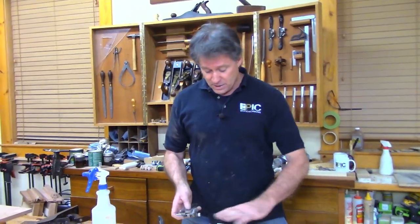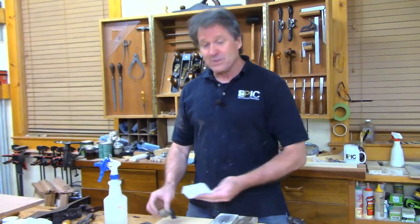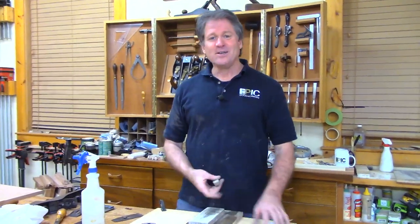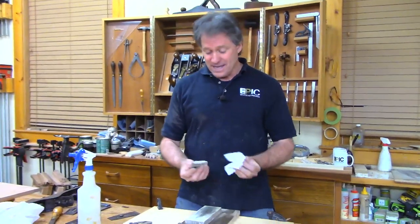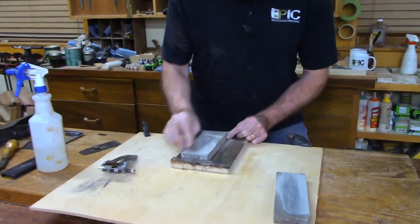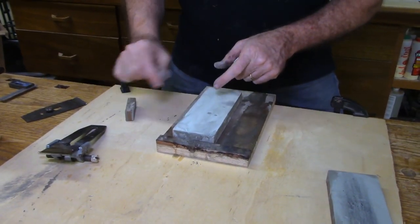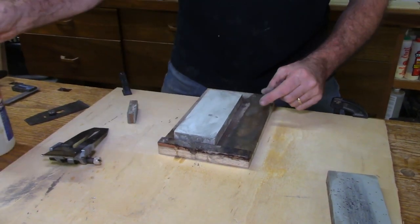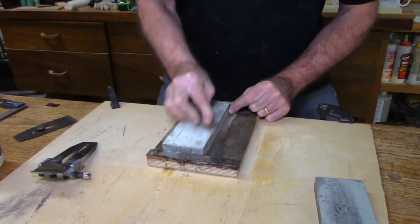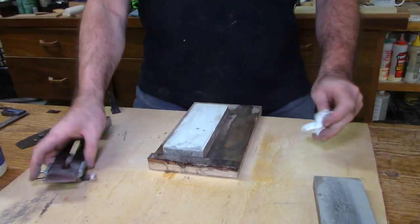I'm going to use this 10,000 grit stone I got from Lie-Nielsen — it's an Ōishi stone. This is a water stone. I'll bring up a little slurry with the Nagura stone. That little divot is from a quarter-inch chisel — let that be a warning: it's hard to hone a quarter-inch chisel freehand on this stone without it digging in. I've already gone through the 1,000 and 4,000 grit and now I'm going right to this one, accentuating the camber.